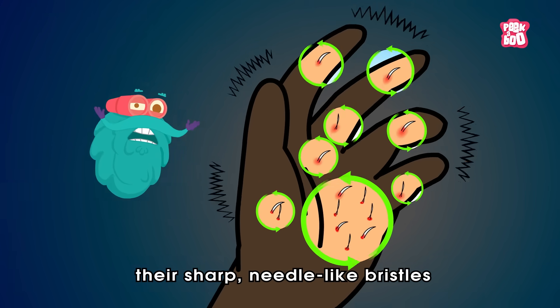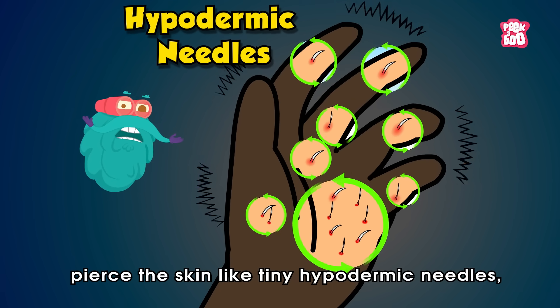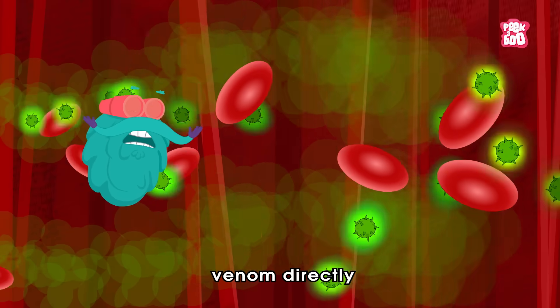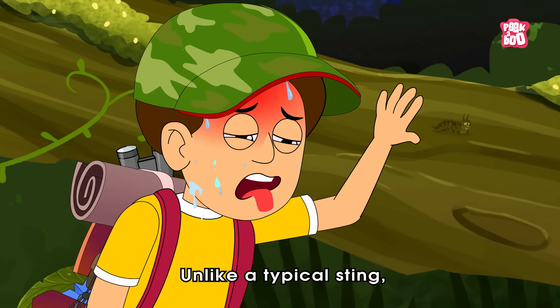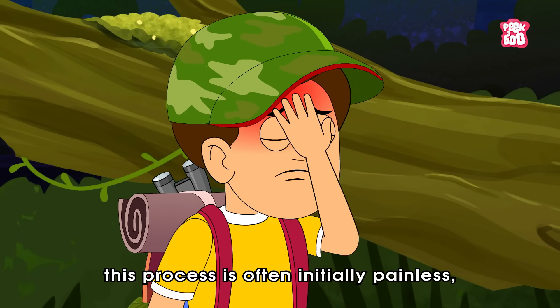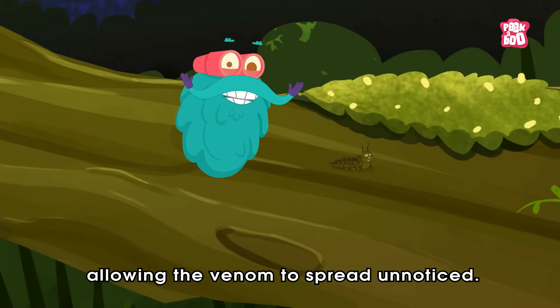When someone unknowingly brushes against a cluster of these caterpillars, their sharp, needle-like bristles pierce the skin like tiny hypodermic needles, delivering venom directly to the superficial layers and capillaries. Unlike a typical sting, this process is often initially painless, allowing the venom to spread unnoticed.